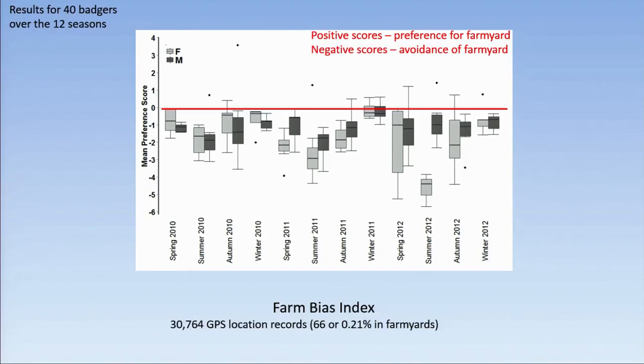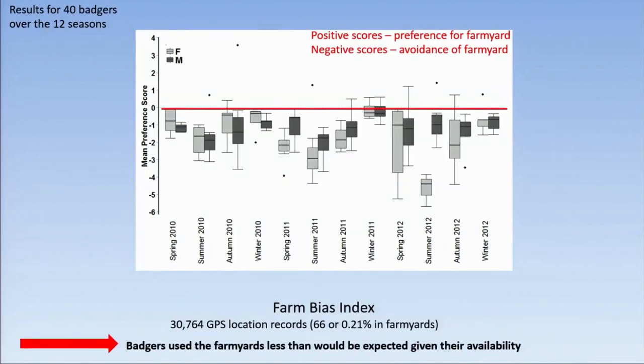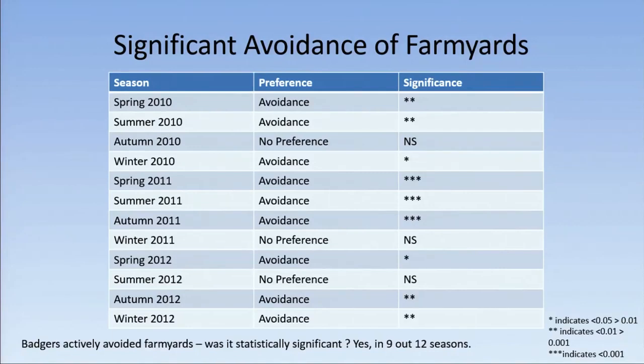These are the results we got for our 40 badgers over the 12 seasons. The red line represents what we expect if badgers are using farmyards in a random fashion — anything above is a positive score showing preference, and anything below shows avoidance. We can see that for all our badgers across the 12 seasons, we actually have avoidance — the badgers use the farmyards less than would be expected given their availability. This avoidance was statistically significant in 9 out of the 12 seasons, and in 3 seasons it was just as expected.